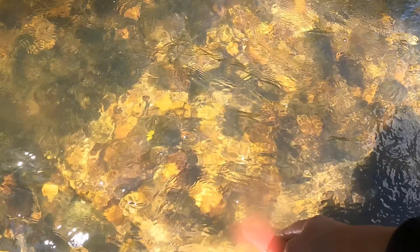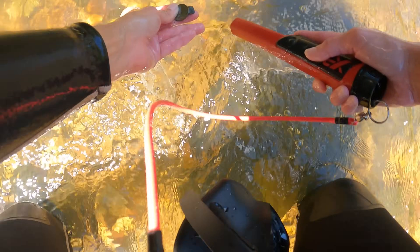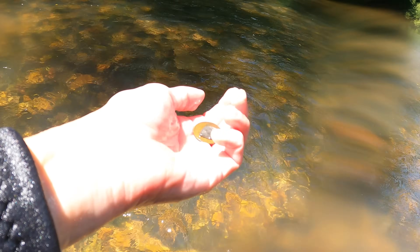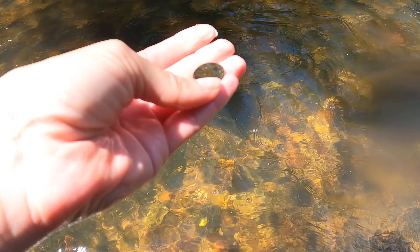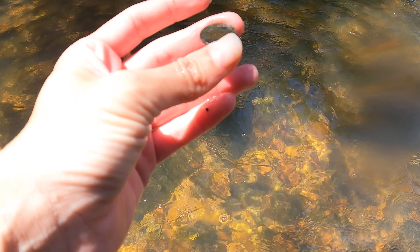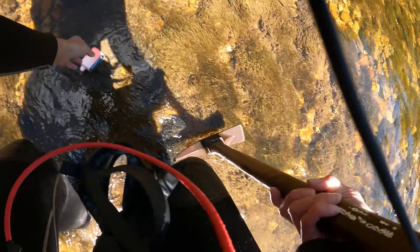And yet again, where the penny and dime was, I'm getting a high tone here. Got me a quarter. Somebody must have had all this in their pocket. So we got a quarter, a penny, and a dime — all right here. And again, in the same hole, another coin — got a penny. And one more quarter right here y'all. Always got to pick these up.